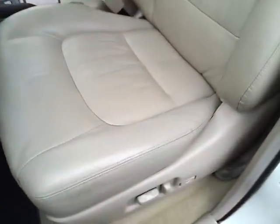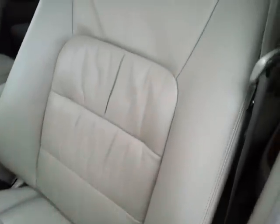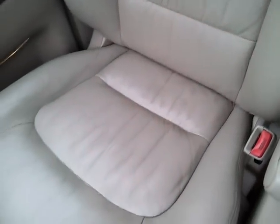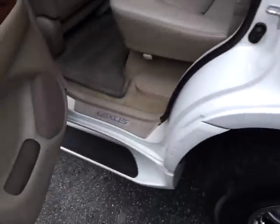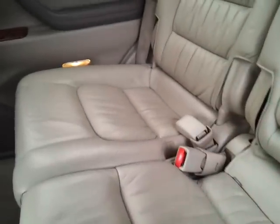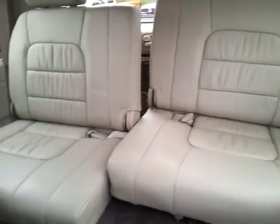Take a look at the seats. Here's your passenger seat. In the back you've got your third row seat of course, and you can see they are removable.